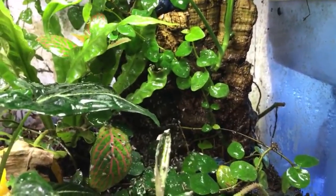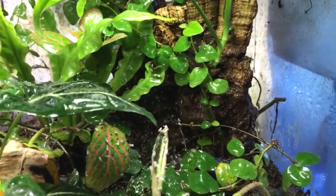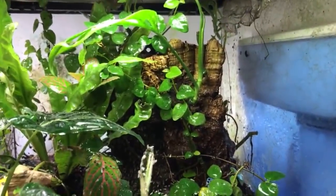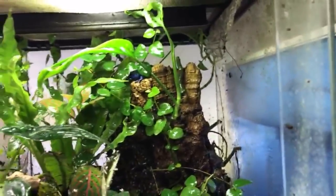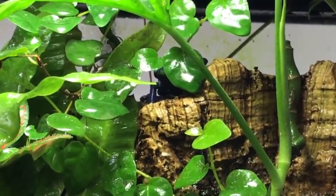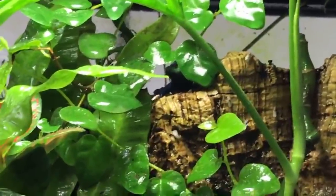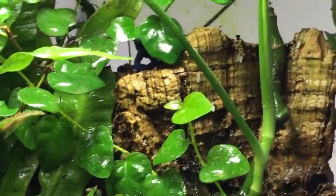Can other animals coexist with dart frogs? For sure — mourning geckos are a really common one that people keep with them, you could even do day geckos. Setting up a live tank with all your animals is really awesome — I'm a strong proponent of live vivarium builds across all enclosures.